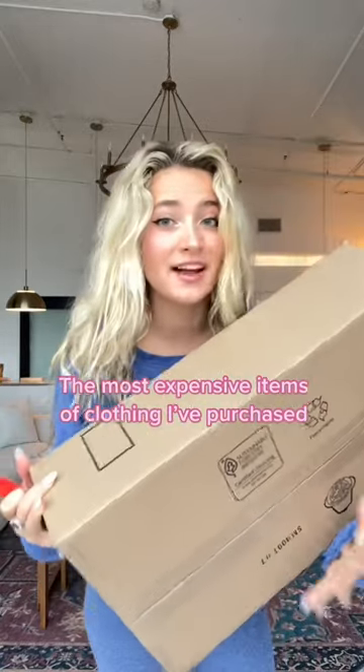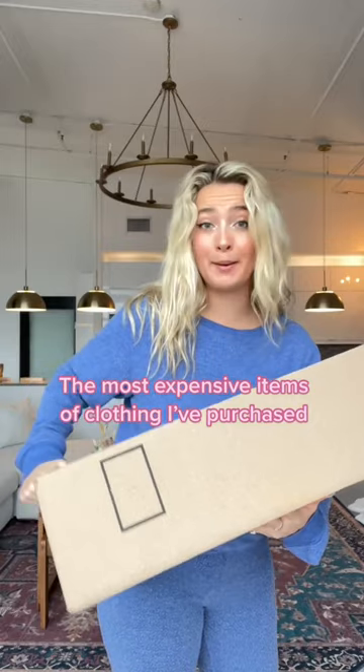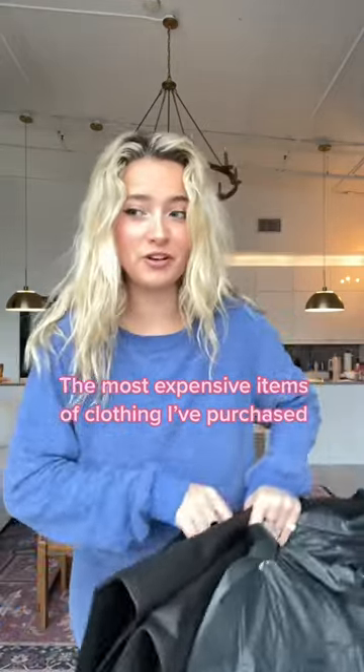This is the most expensive piece of clothing I have ever purchased. My quarter was having an incredible sale and I got two cap bow dresses on sale. I've always wanted one — I think they're so beautiful. And I got two for the price of one. So let's try these on.